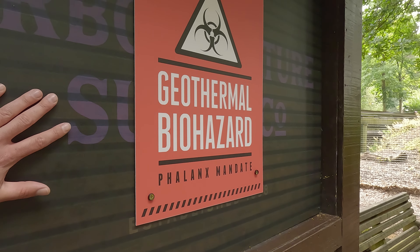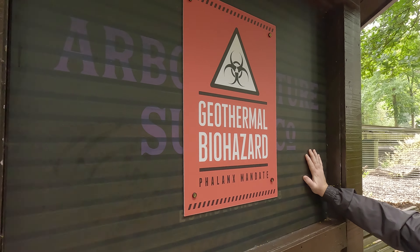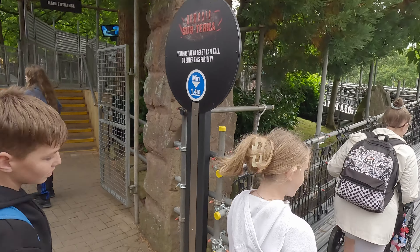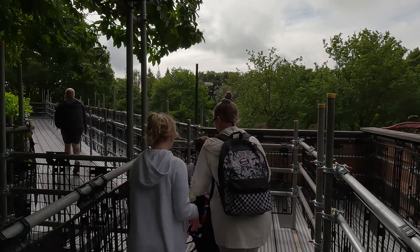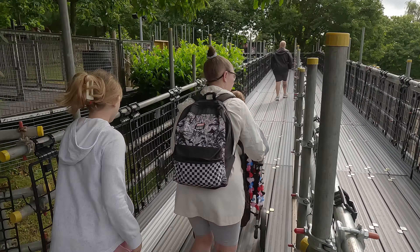You can actually feel it vibrating as well. It reminds me of Jurassic Park. Subterra is on a 50 minute queue. Fancy Subterra, Holly? No. Last time we did it we did 45 minutes and we got to the front and it broke down. Yeah, I think that's it for Subterra for us.